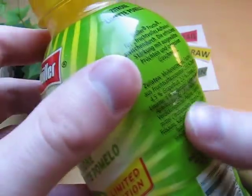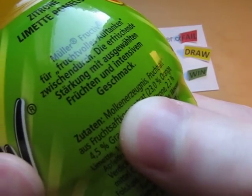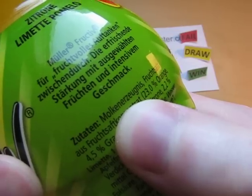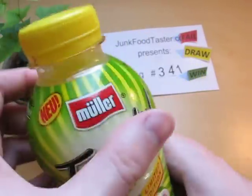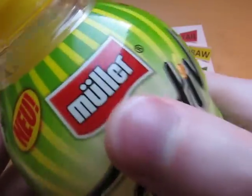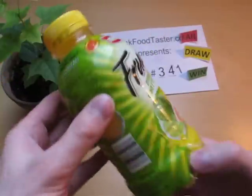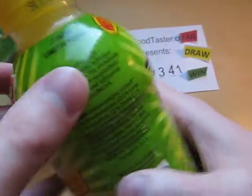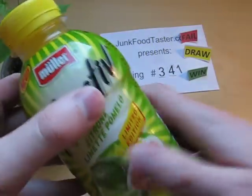I was talking about the main ingredients here, which is 'Molken erzeugnis,' which means simply a dairy product. It says basically nothing more than that. Müller is a big dairy company, so it has to do something with milk.